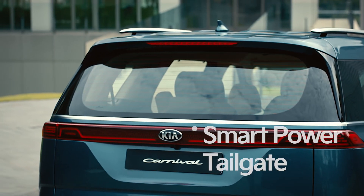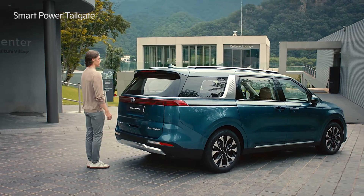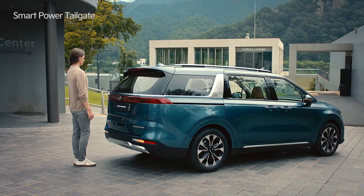If you stand near the tailgate with the smart key, the vehicle will recognize the smart key, an alert will sound and the tailgate will open automatically.